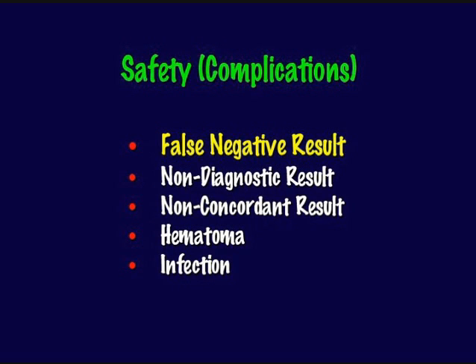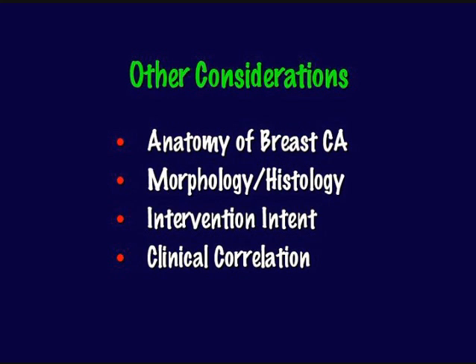The worst possible complication, as I thought about all complications that can arise from an image-guided needle biopsy, is a false negative result. If there is a lesion sufficiently suspicious to warrant biopsy, you consent the patient, do the procedure, get a benign result and tell the patient everything's okay, and then a while down the road a cancer is diagnosed at the same spot — that's a bad complication. Non-diagnostic results, hematoma, infection — all considerations, but relatively small compared to a false negative.